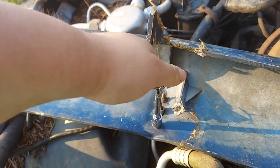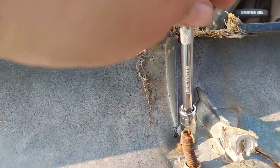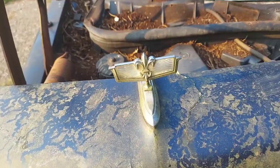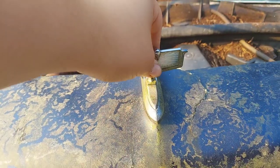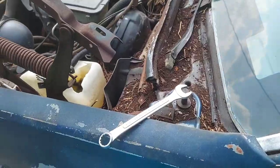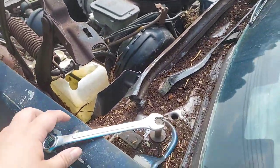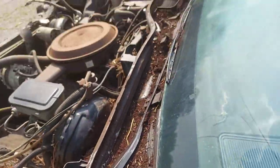Alrighty, let's get started. Alright, now the back one. There you go — I'll clean this off. So right now my goal is to get the fenders off. I've got one bolt, now I've got to get the other.